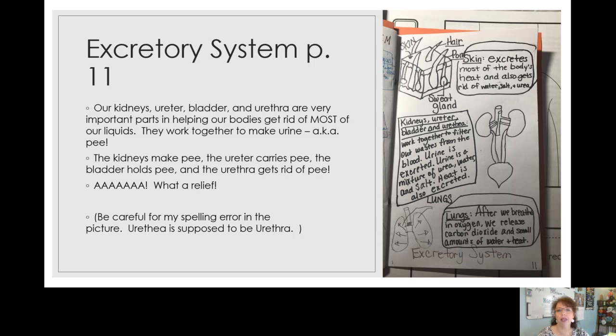I've given you a picture of the black outline of the whole page for page 11 — the whole excretory system. You already know about the skin up at the top third. The middle third is your kidneys, your ureter, your bladder, and your urethra. They are the most important parts in helping our bodies get rid of most of the liquid — about 90% — and they work together to make urine, also known as pee.